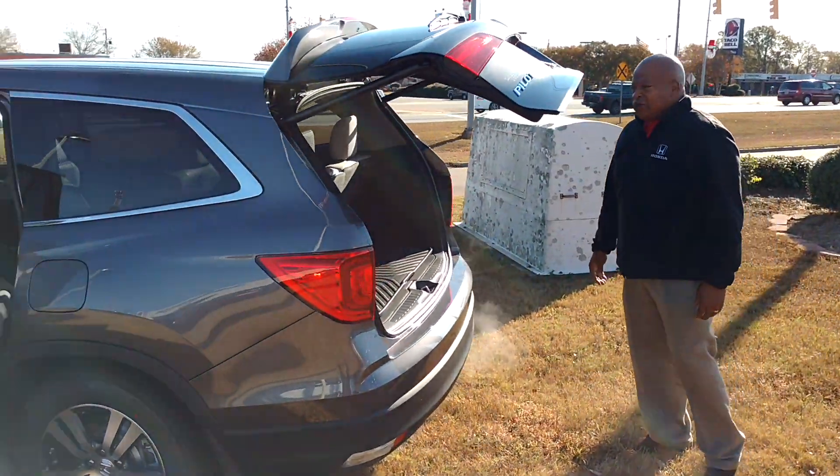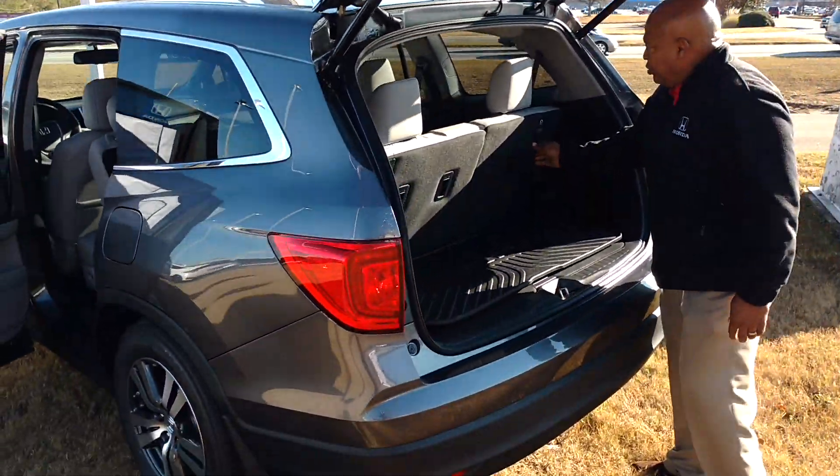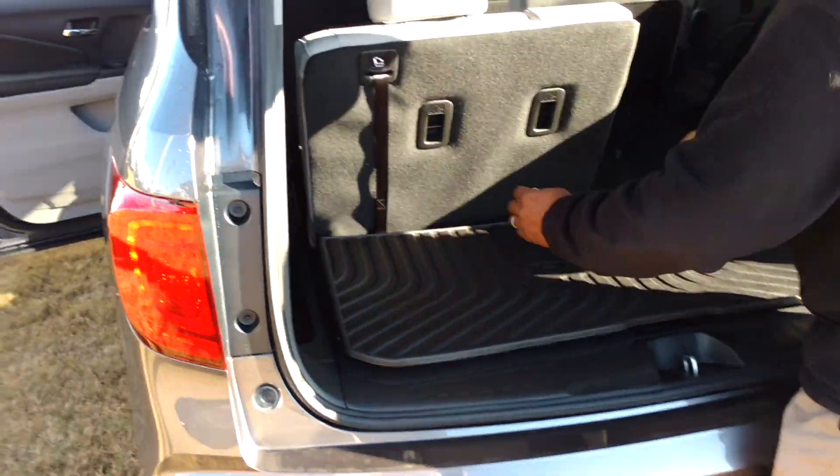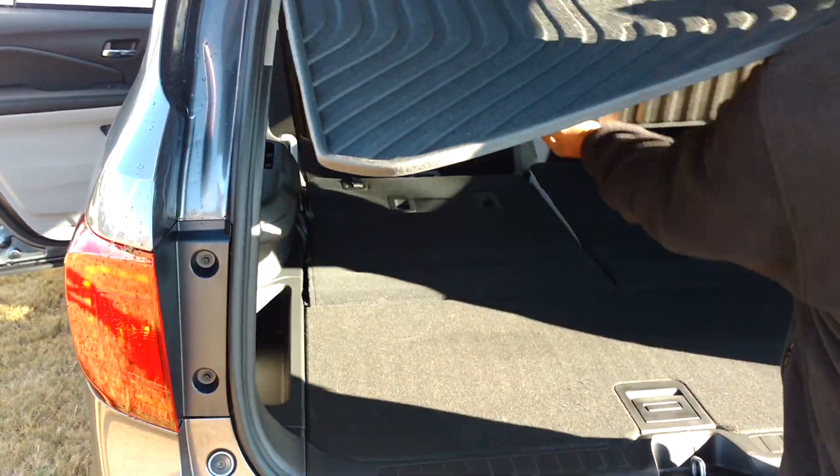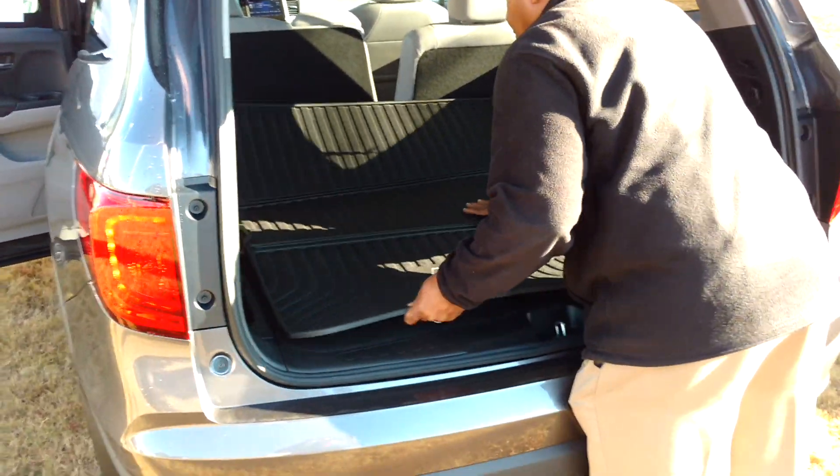I'm going to show you how the third row seating goes down. It's as simple as pulling this strap. You got a level area, and here you got a cargo tray that goes down with it to cover that area.